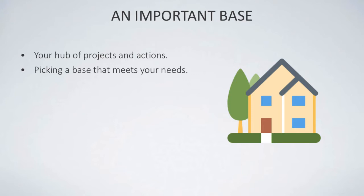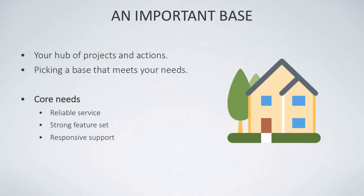It is important that you pick one base that meets all of your needs — the team's needs, your needs, and also the needs of any future activities. There are some core needs when looking for a project management tool: reliable service consistency so the service doesn't go down, a strong feature set so you have many features at hand, and a responsive support team for any queries or questions.